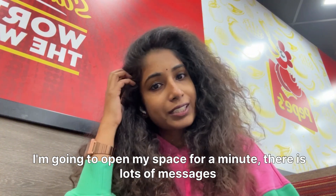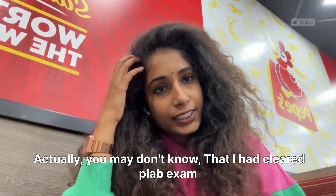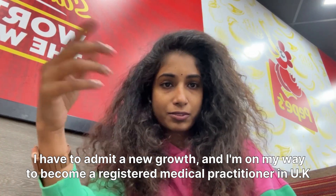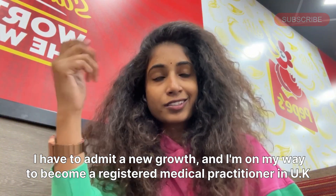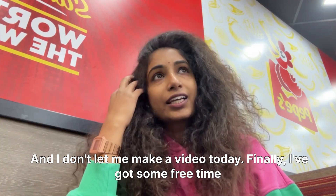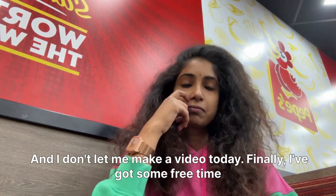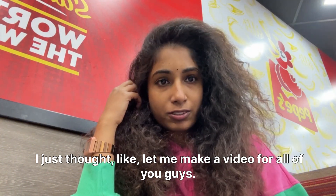I will message you. Thank you so much for your wishes. I have passed my PLAB and I'm on my way to become a registered medical practitioner in the United Kingdom. Thank you so much guys for your support. I got some free time and I'm in the UK, so I thought let me make a video for all of you guys.